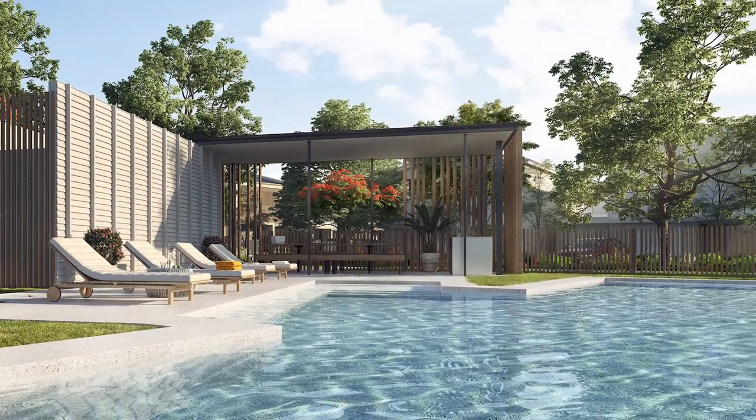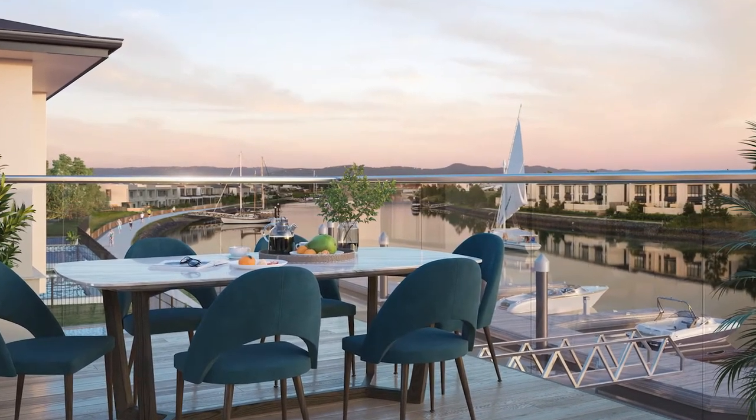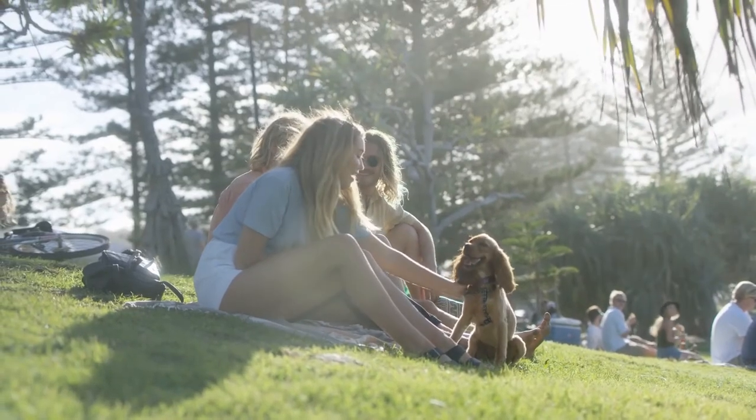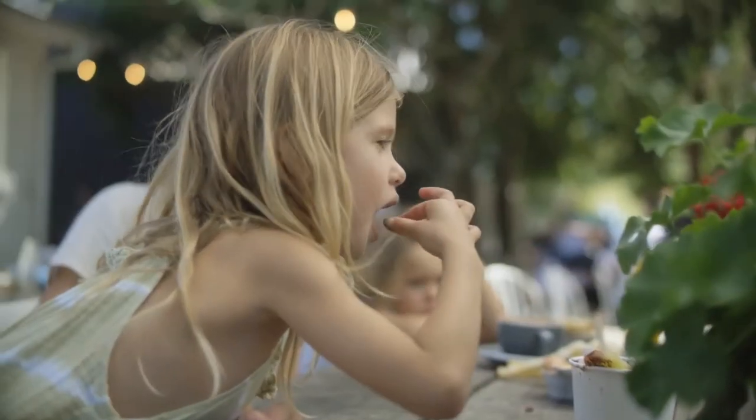Our residents also have pedestrian access leading down to the boardwalk, which has kilometres and kilometres of hike and bike trails meandering through parks, shopping centres, cafes, and restaurants. Truly a magnificent place to reside.